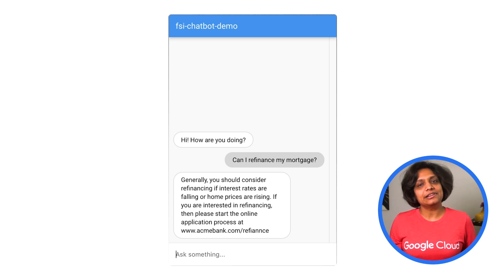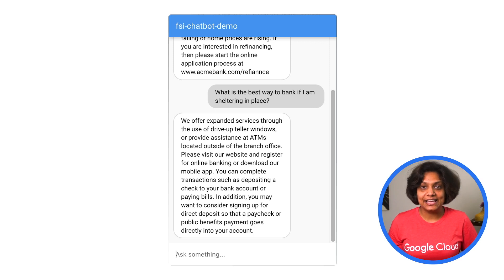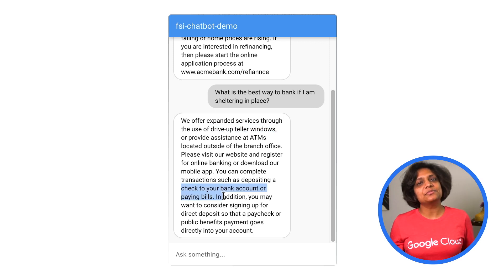Now let's try another example and pretend that we are a banking customer. I want to know the best way to bank since I'm sheltering in place. And here I get more info on drive-up teller windows and some things like submitting a check or paying bills online.